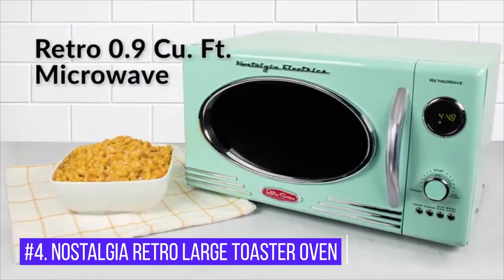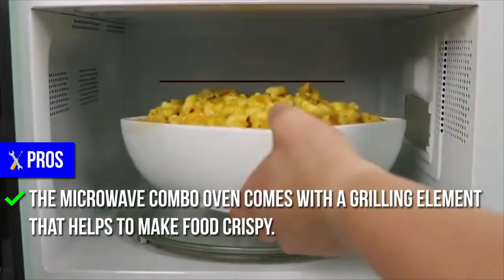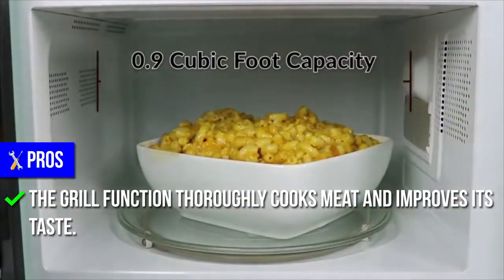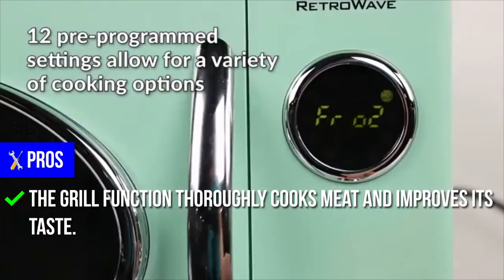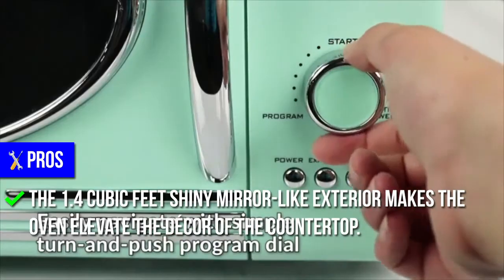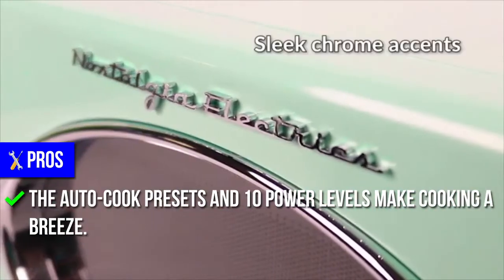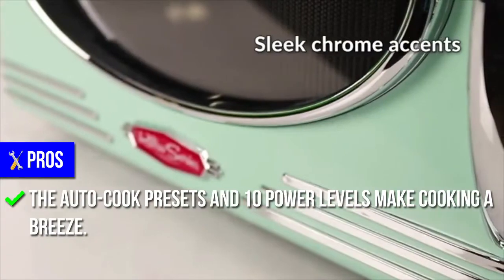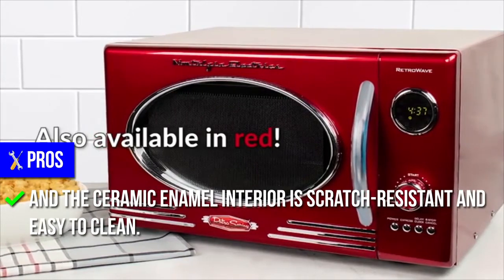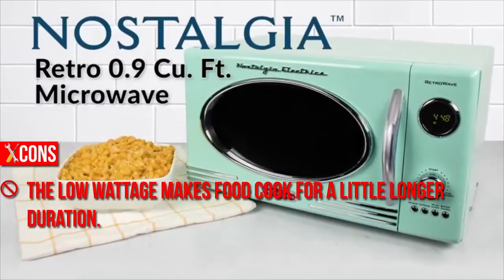Number 4: Nostalgia Retro Large Toaster Oven. Pros: The microwave combo oven comes with a grilling element that helps to make food crispy. The grill function thoroughly cooks meat and improves its taste. The 1.4 cubic feet shiny mirror-like exterior makes the oven elevate the decor of the countertop. The auto-cook presets and 10 power levels make cooking a breeze, and the ceramic enamel interior is scratch-resistant and easy to clean. Cons: The low wattage makes food cook for a little longer duration.